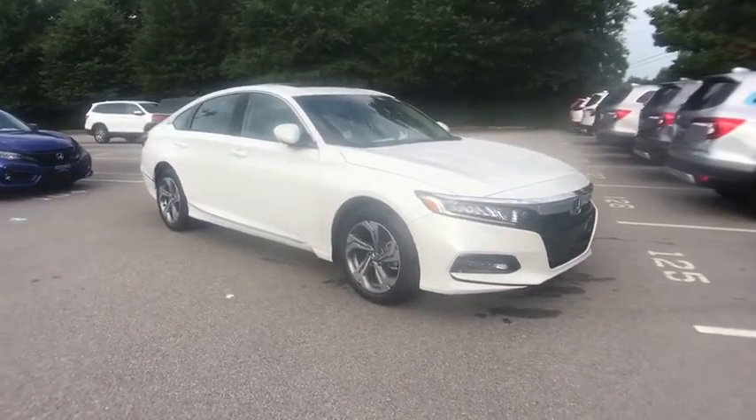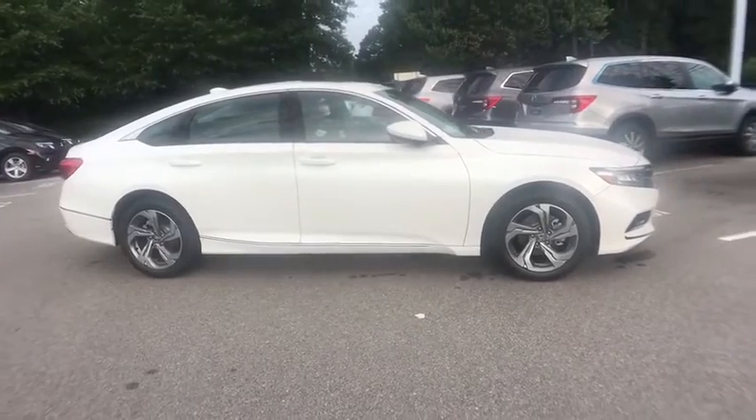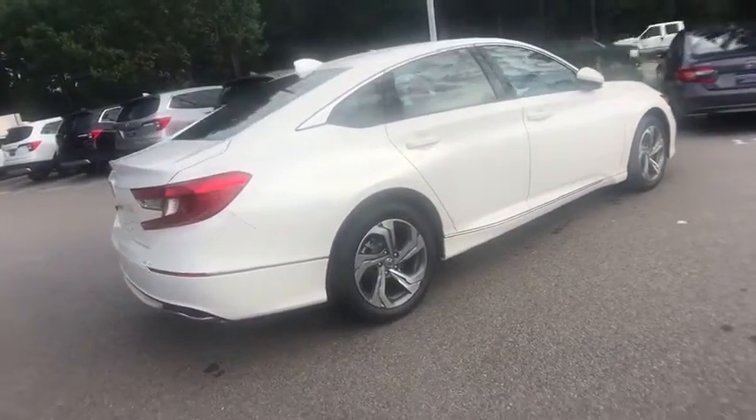We are pleased to show you the 2020 Honda Accord. Ingeniously simple, yet overflowing with luxury and technological creativity. All that and more in the Accord.